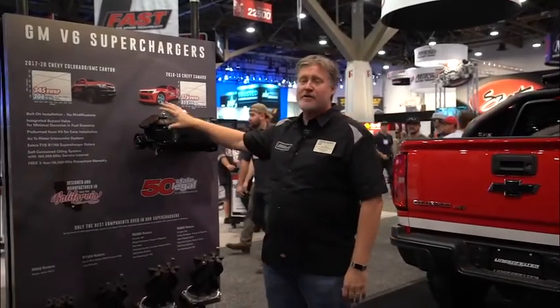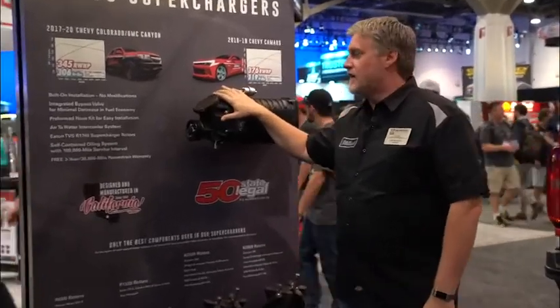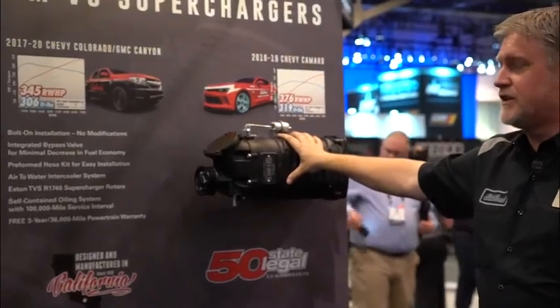Welcome to Edelbrock. We're at the 2019 SEMA show and today we're going to talk about our supercharger kit for the V6 Camaro, Canyon, and Colorado. This application is 50-state emissions legal and is a bolt-on installation.